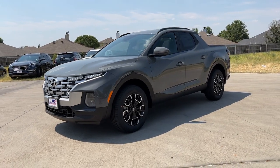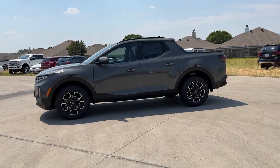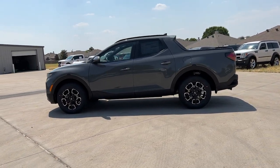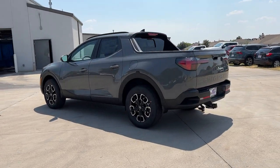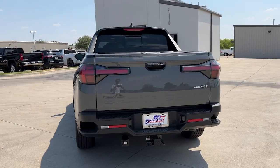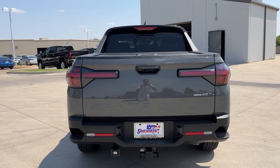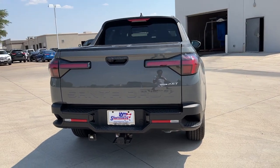Look no further than the 2022 Hyundai Santa Cruz. Make the most of every drive when you travel in modern style and comfort. Sculpted lines and a quiet cabin soothe your mind, while the latest safety and infotainment tech keeps you secure, focused, and entertained. All you need to do is relax and enjoy the ride.